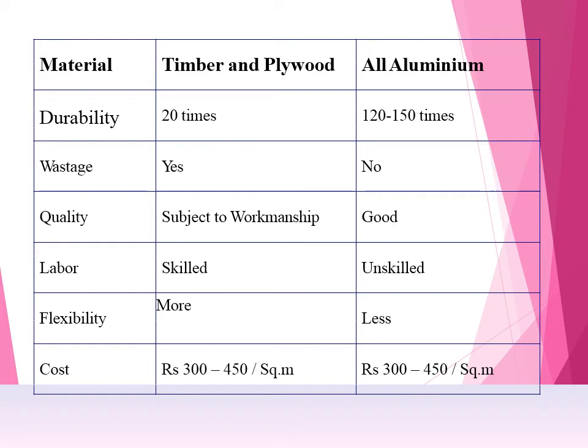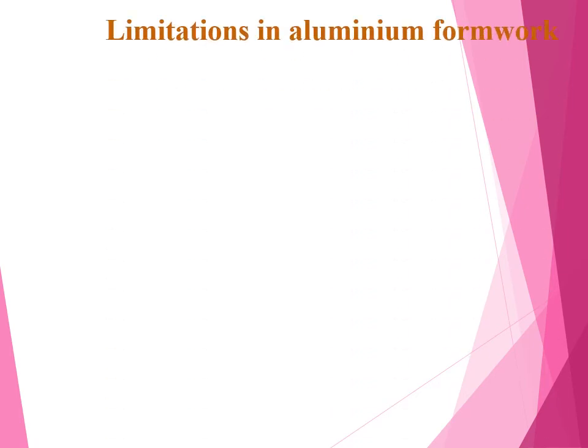I am giving a comparison between timber/plywood and aluminium. Durability: timber and plywood — 20 times; aluminium — 120 to 150 times. Waste: in timber and plywood, definitely yes; in aluminium, no. Quality: in timber it is subject to workmanship, whereas in aluminium even semi-skilled laborers can get a good finish. Labor required: timber needs highly skilled workers, here you require unskilled laborers. Flexibility: timber and plywood have more flexibility whereas aluminium is less flexible as it is fabricated in manufacturing. Cost: 300 to 450 rupees per square meter — both are comparable, but check today's market prices.